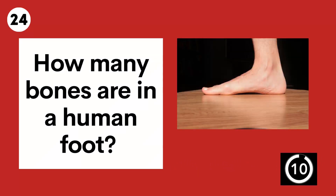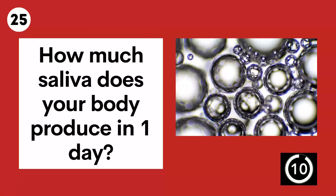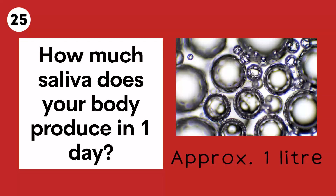Question 24. How many bones are in the human foot? Question 25. How much saliva does the human body produce in one day? Approximately one litre.